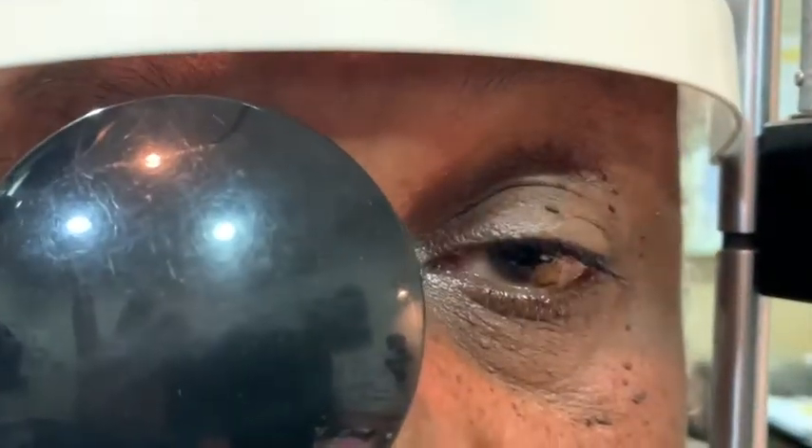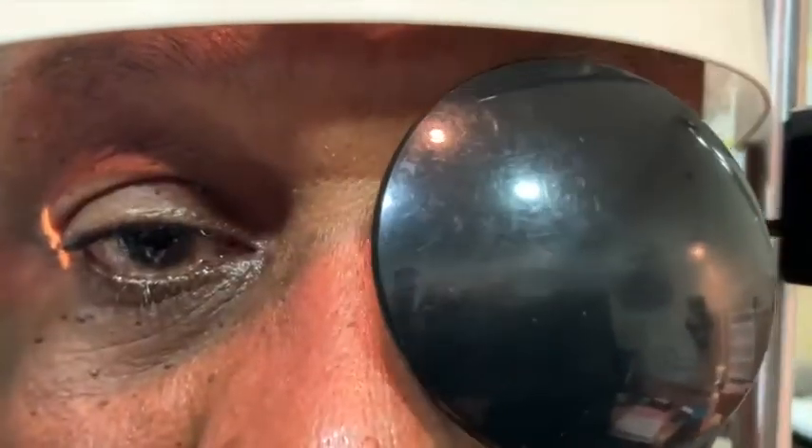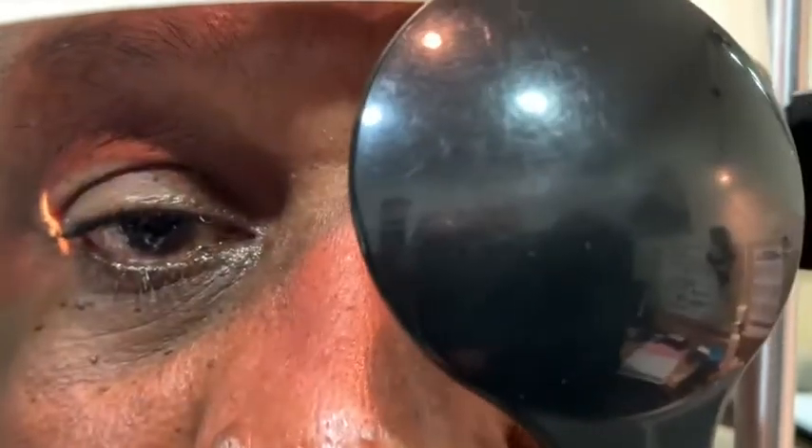As I'm doing the cover-uncover testing now, you can notice that he's started to develop ptosis on the left side, which gets progressively worse during the examination.